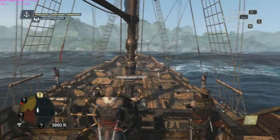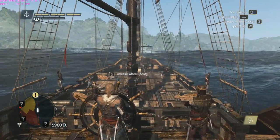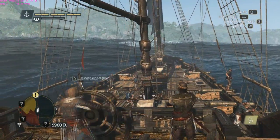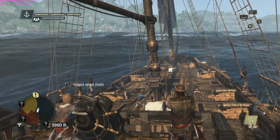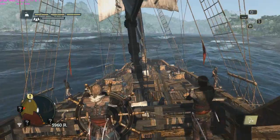Hey guys, what's going on? ExplosiveCorn here, and today we are looking at some ShadowPlay by the NVIDIA GeForce Experience. This is a new game capture recording software made by NVIDIA using their GTX line of graphics cards.